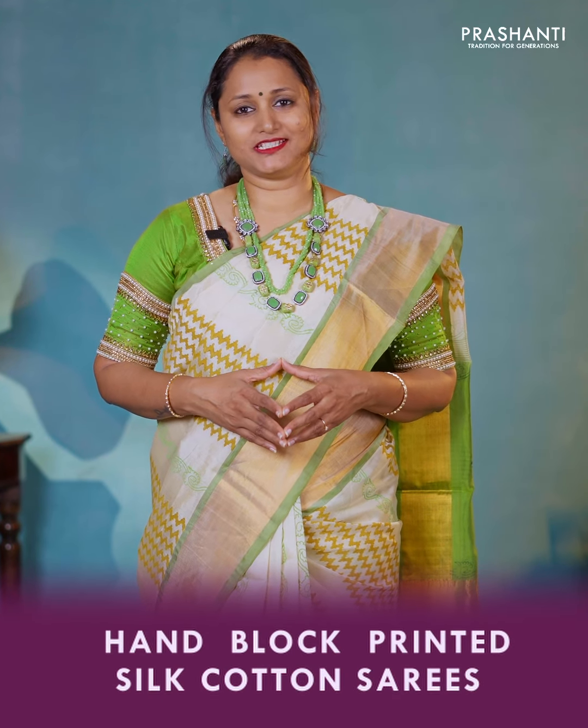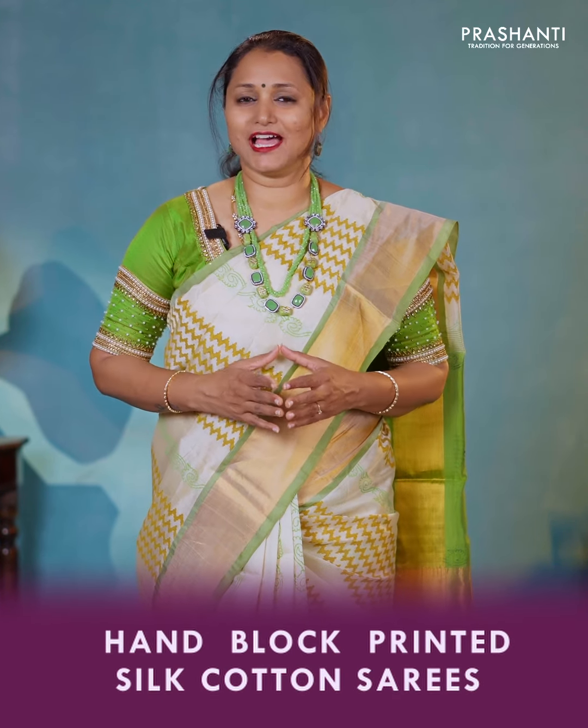Hello all, welcome to Prasanthi, this is Brinda. In this video we are going to see some very classy hand-block printed silk cotton sarees. We have some beautiful hand-block prints done on plain silk cottons, silk cottons with zari woven borders and much more. All these are authentic hand-block printed sarees and are very classy to carry for any special events. Let's get started.